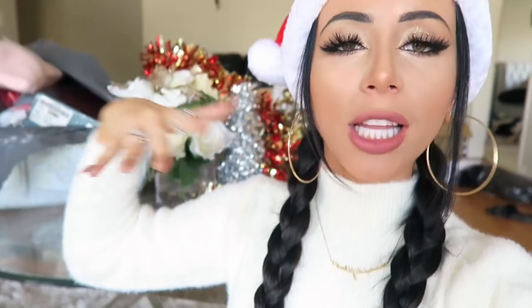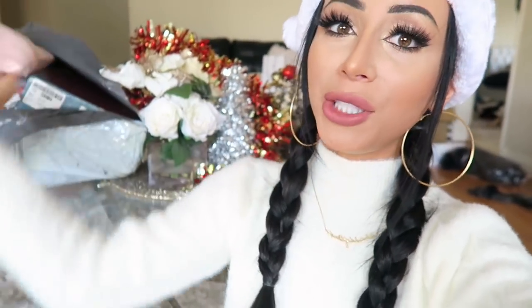You guys know one of my all-time favorite things in the whole world is to order stuff from China. I do it literally all the time. So today, I thought it'd be fun to do a Chinese clothing haul and show you guys what I got for the holiday season. So without further ado, here we go — cheap clothes from China, super festive edition. I don't know why I'm doing this with my hair, but go with it.